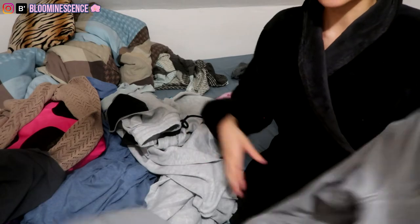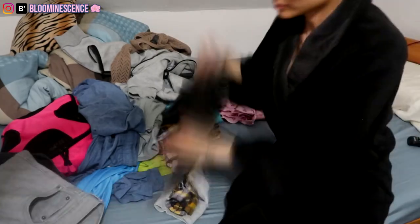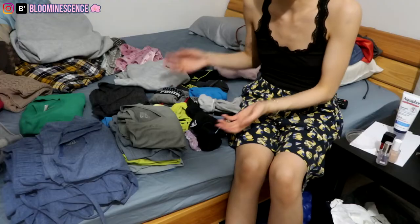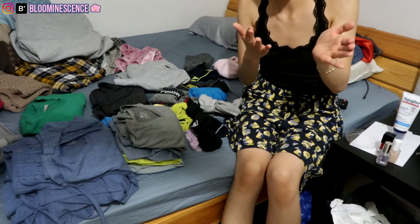Now moving into the bedroom — we did three laundry loads today, and this is all the clothes that dried, so now I'm just gonna fold all of them. Okay, I finished folding all of the clothes, so I'm gonna put all of this in the wardrobe.